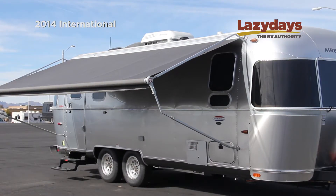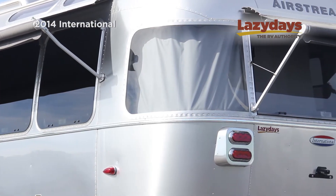Welcome to LazyDays, the RV Authority. Today we're going to be touring the 2014 Airstream International Signature.